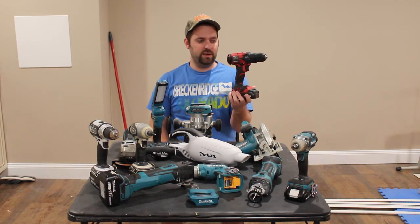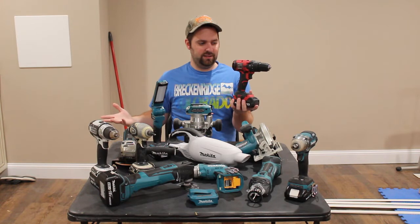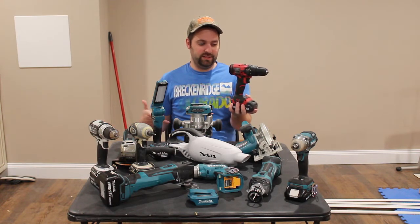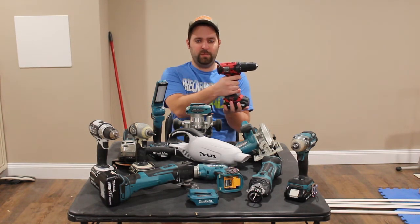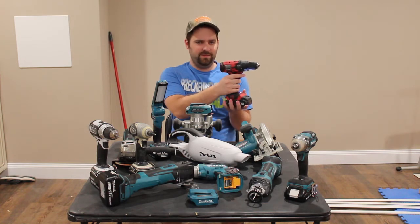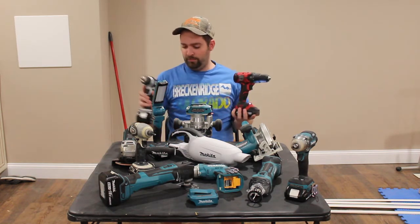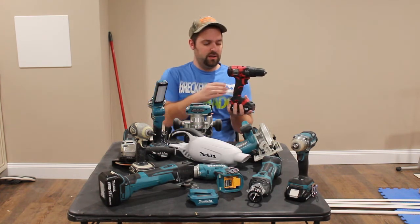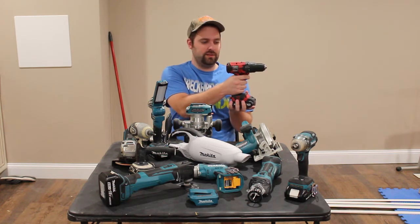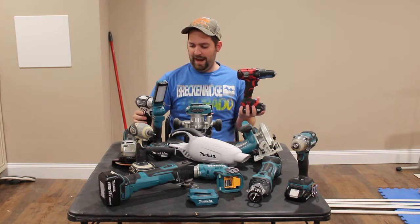So here I have a Skill 20-volt drill driver. I got this as part of a four-tool kit, and I haven't really used the drill all that much compared to the other tools. Listen to the RPMs on this — that's not too quick. I guess I was spoiled by having a Makita. Both of these have two speed settings, so let me compare them fairly. This is the lower setting compared to the Makita — significantly more power coming out of the Makita.